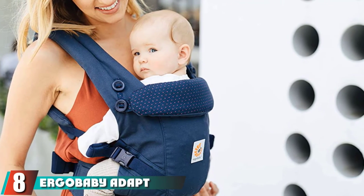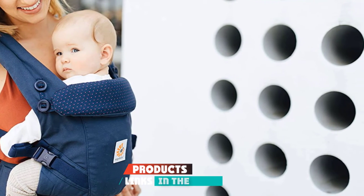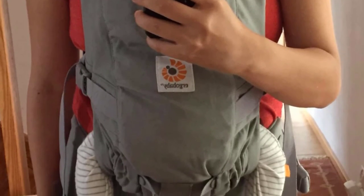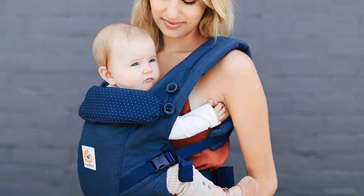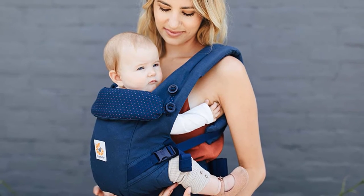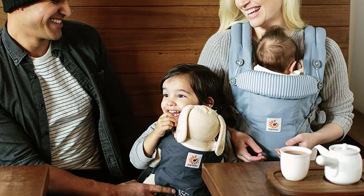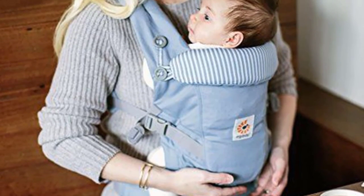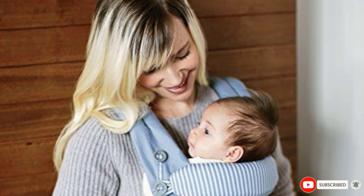The number 8 position is held by the Ergobaby Adapt Ergonomic Multi-Position Baby Carrier. This carrier is just structured enough to provide support for even bigger babies while simultaneously delivering lumbar support for mom or dad. It is made from 100% cotton, is breathable, and is machine washable. The wide plush straps are comfortable on shoulders and can be worn backpack style or crossed for extra support. The International Hip Dysplasia Institute gave this carrier their stamp of approval, and Ergobaby runs a buy-back program to refurbish and resell carriers to reduce waste. It has a built-in hood for sun protection or breastfeeding privacy, works for any size baby up to 45 pounds, and comes in 12 different colors and designs.